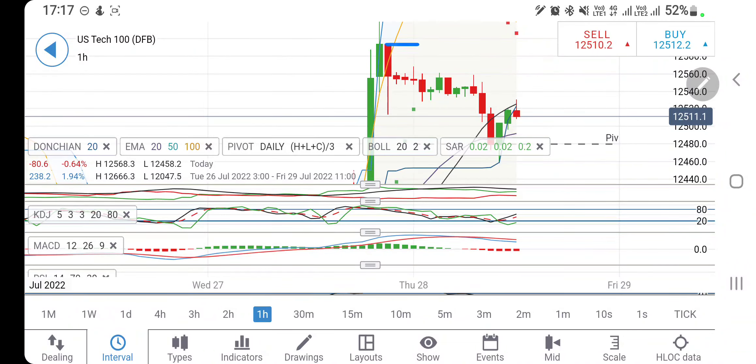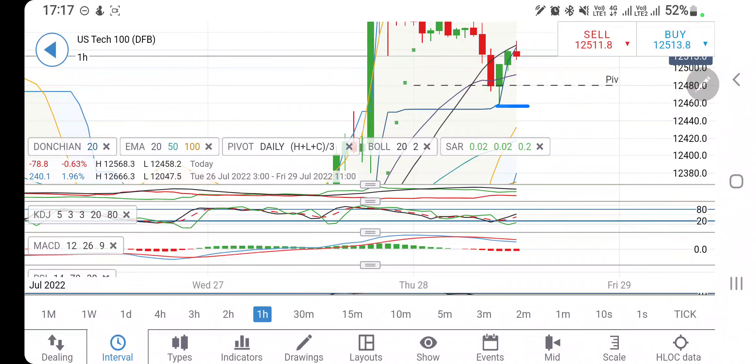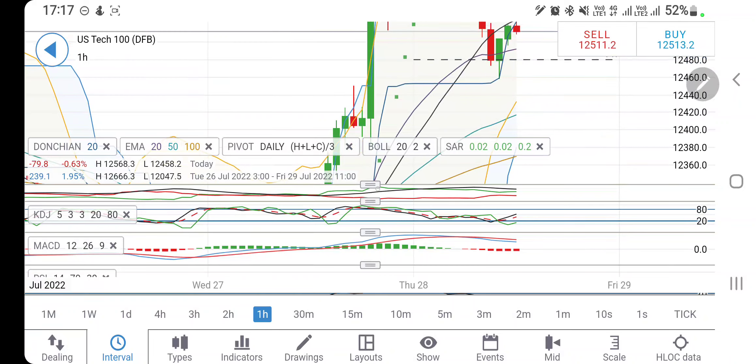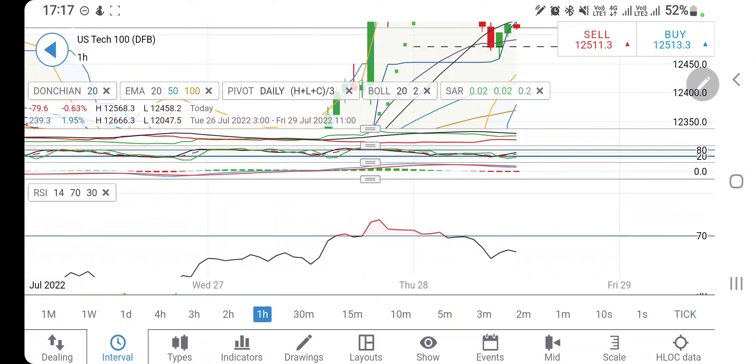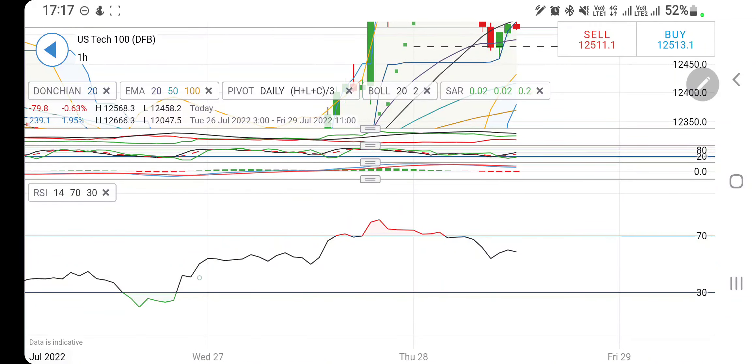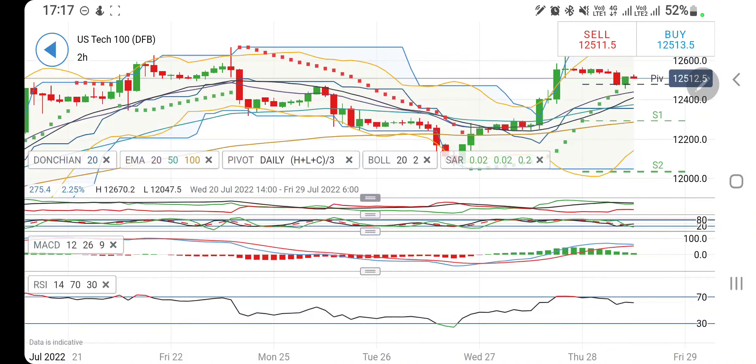Now let's have a look at NASDAQ 100. On the hourly charts, it is trying to trade in this channel — achieving lower lows and lower highs. Be watchful of 12,560: if you see it trading above 12,560, go long and 12,600 comes into picture. On the downside, if you see it trading below 12,460, you can go short. In between 12,440 and 12,560, do not trade — that is a 120-point range. Directional movement is bullish, stochastic looking upwards, RSI comfortable.